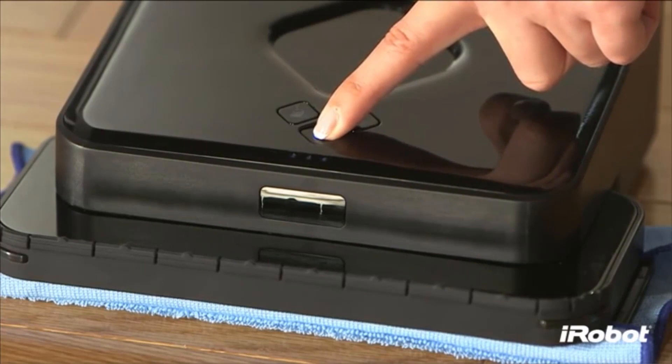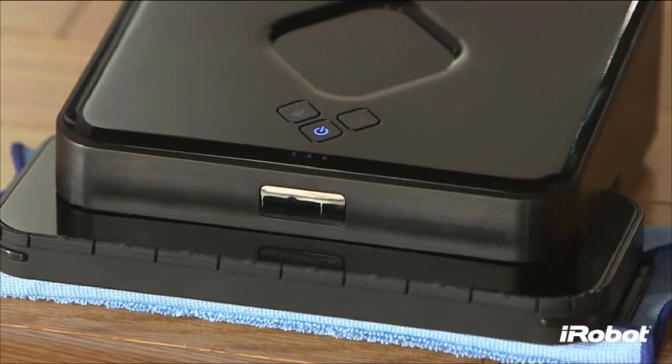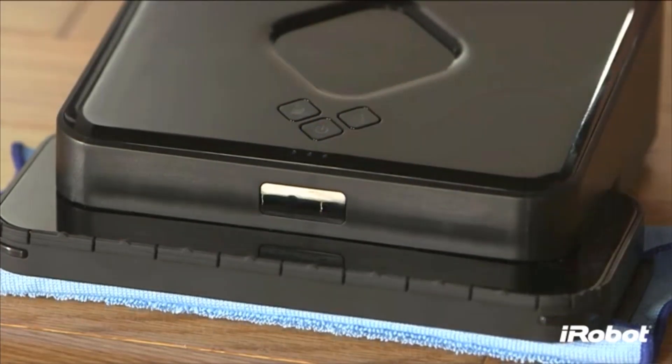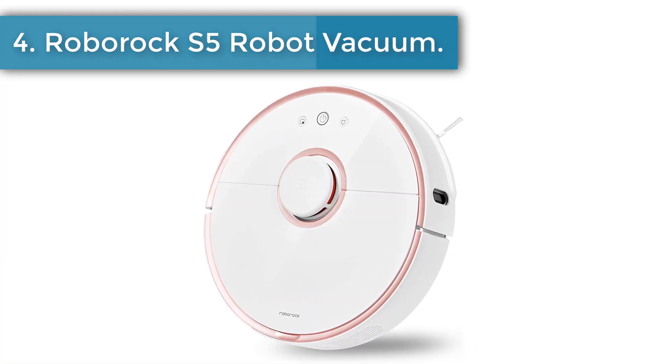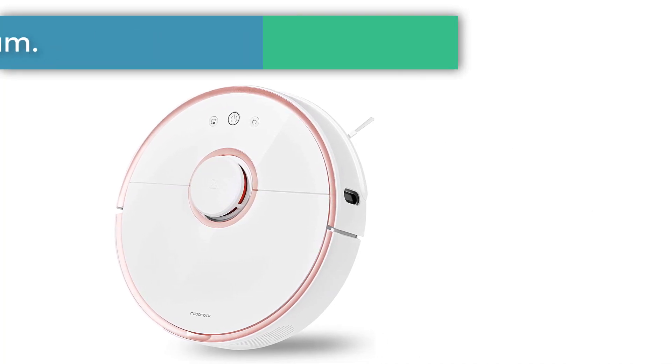The only real drawback with this model is its excessively long charging time — it needs around two hours to charge all the way back up. The charging readout on the battery charger is also not very accurate, as it will sometimes state that the battery still needs to charge even though it is fully charged.